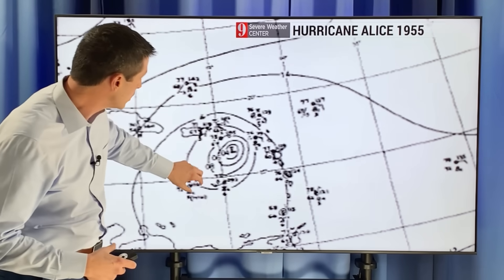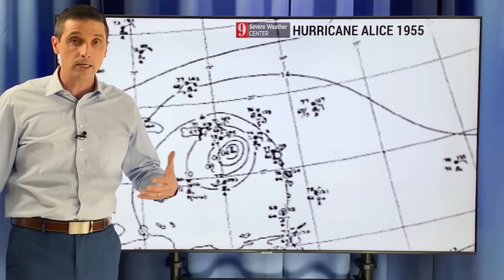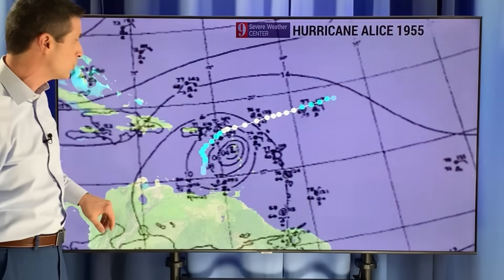This right here shows this hurricane that moved into near St. Eustatius, Saba, St. Martin. It really impacted Anguilla and St. Barts. This worked in as a hurricane in the month of January, in early January.